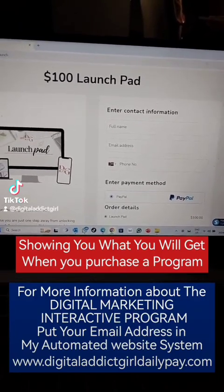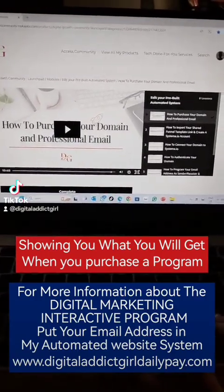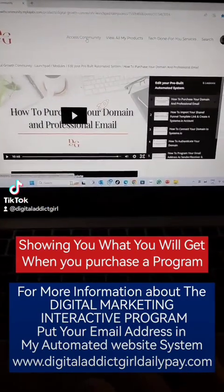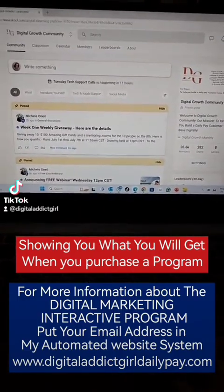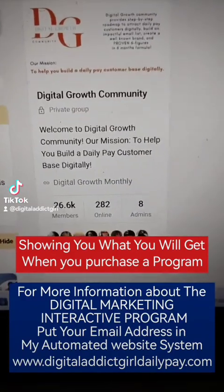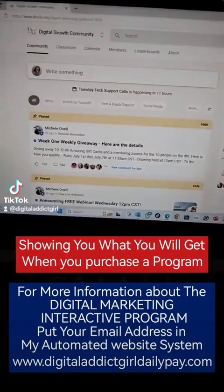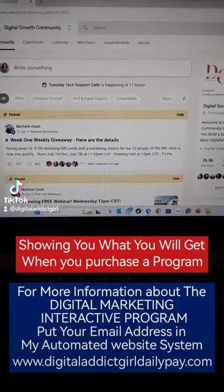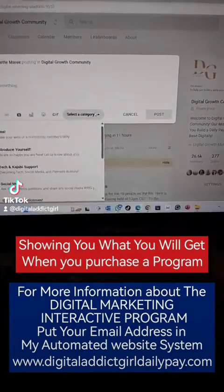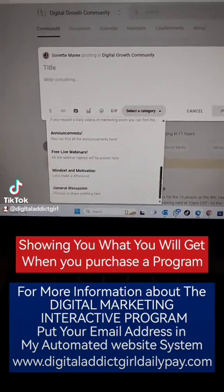So let me show you the community. This is my community — the access community. Here is the amazing community. We are 26,000 people in the community, 228 are online, and there are 8 admins that can help you. If you ask a question here, there are different categories that you can put it in. You see there's wins, introduce yourself, social media, mindset — there's a lot.